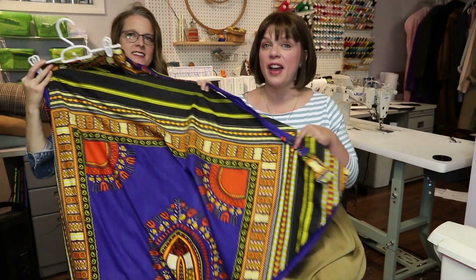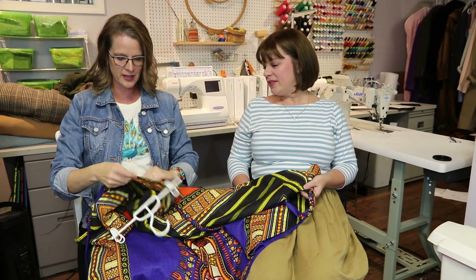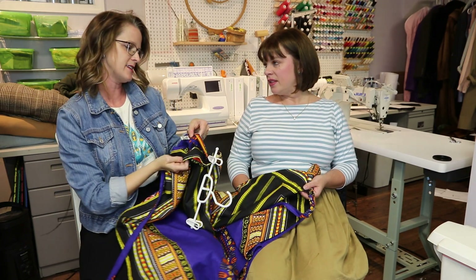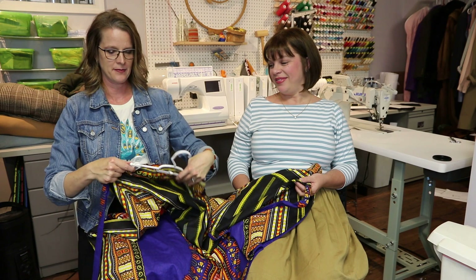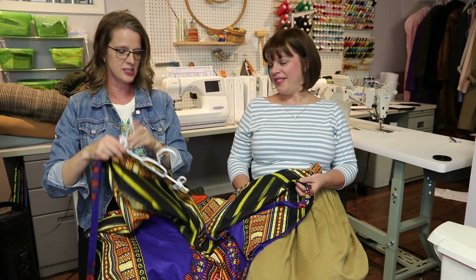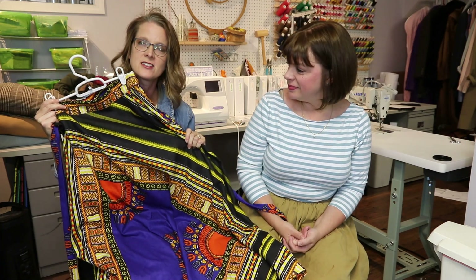I bought this skirt at Goodwill because the fabric just spoke to me — isn't that gorgeous? It's an incara fabric. I looked at the tag and it says 'advanced apparel, free size, made in India.' I thought, this is too pretty. I took it home, wear it with a black t-shirt, and I'm not going to lie — men come up to me in Costco and say, 'Ma'am, I just have to tell you your skirt is beautiful.' That was a really fun thing I picked up at our Goodwill.